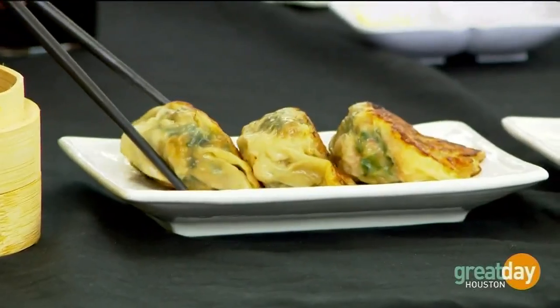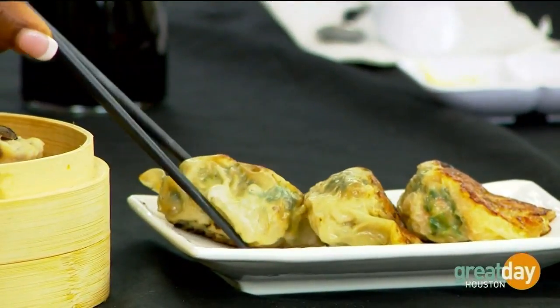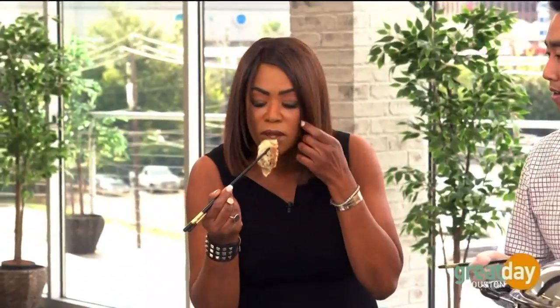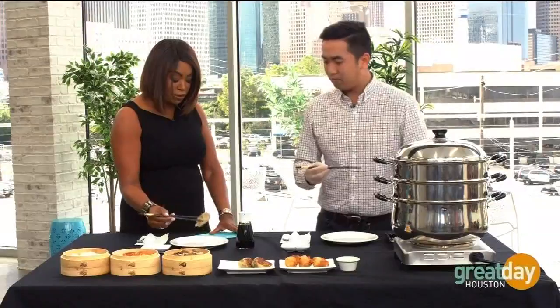And those are all the steamed ones — you can see them in this little bamboo basket right here. And then this right here is the pan-fried pork and chives. Basically what we do is pan-sear it. Everything is the same in terms of the flour. And you can eat it in so many different ways — with vinegar, mixing it in with soy sauce, maybe a little bit of sriracha on the side. And this tastes good all by itself, too. This is really good.